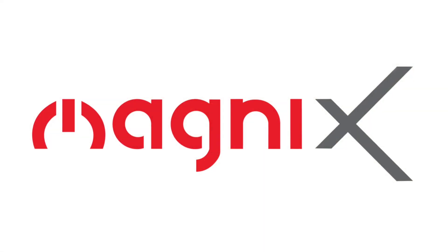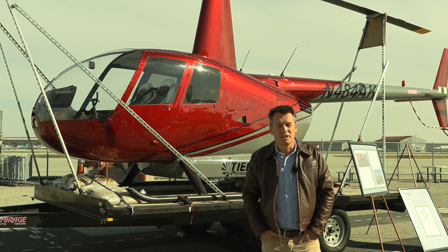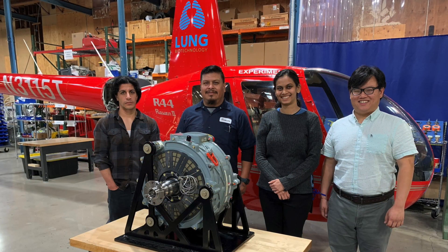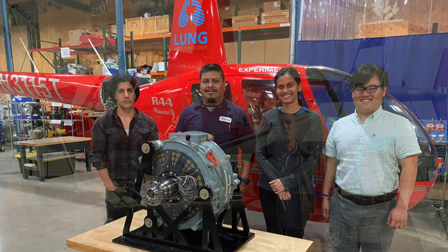So we've partnered with Magnex, who are developing an aviation-specific electric motor, and we believe they're one of the leading companies in the field. On the next version, Bird 3, we'll be incorporating an early model of the Magnex engine, the Magne 250.